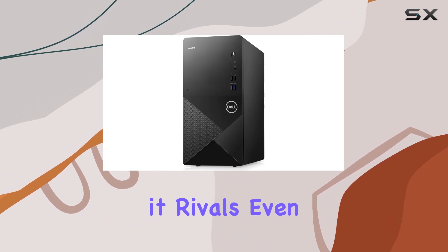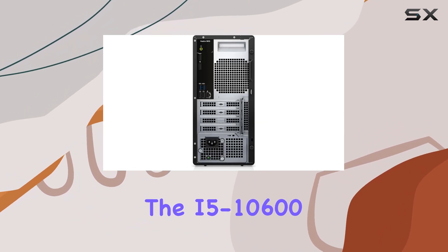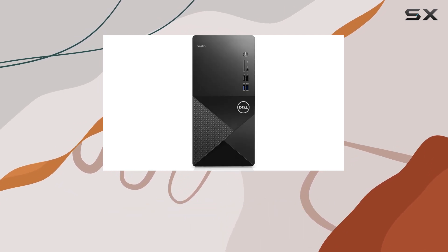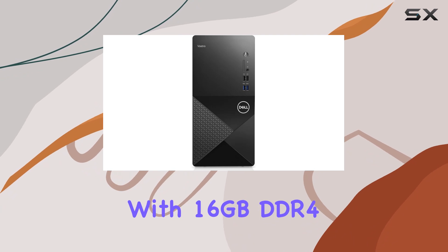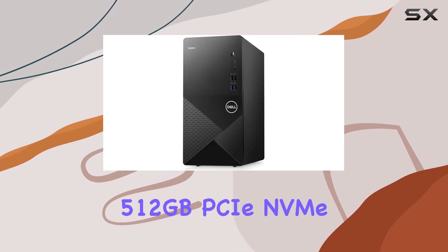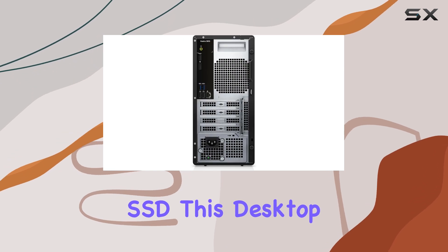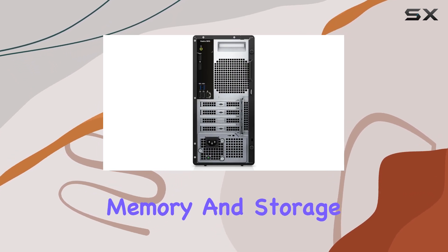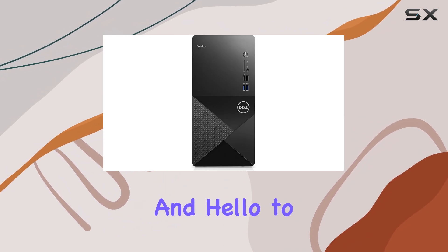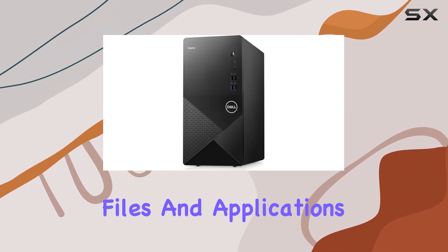Surpassing its predecessors, it rivals even the i5-10600, ensuring seamless multitasking and rapid processing of tasks. Equipped with 16GB DDR4 RAM and a lightning-fast 512GB PCIe NVMe SSD, this desktop offers ample memory and storage for your business needs. Say goodbye to sluggish loading times and hello to instantaneous access to your files and applications.